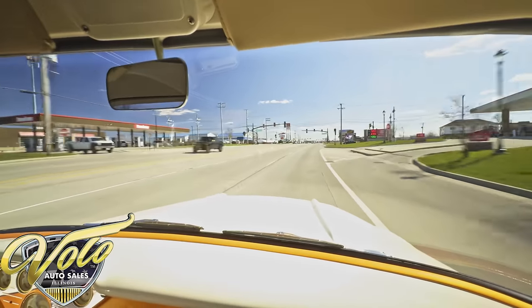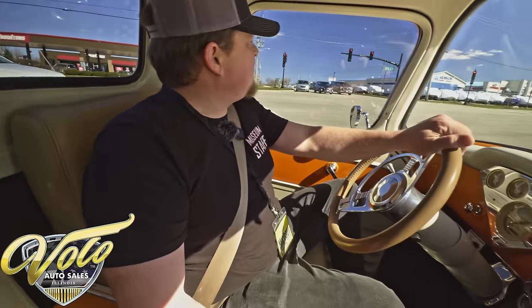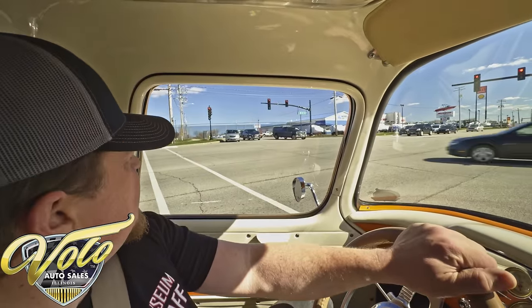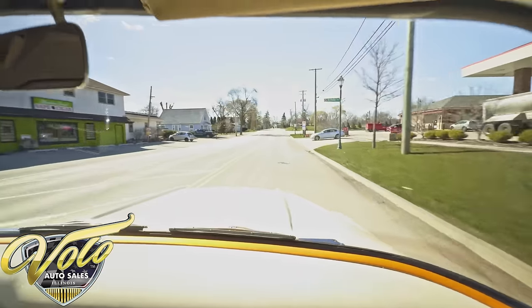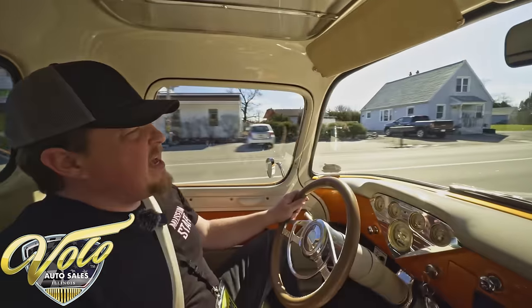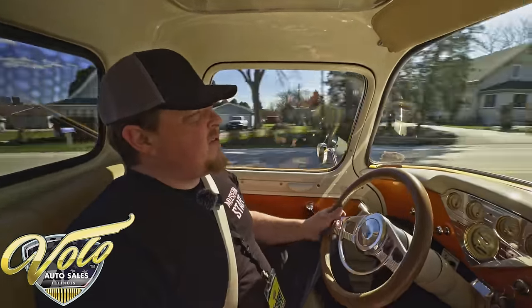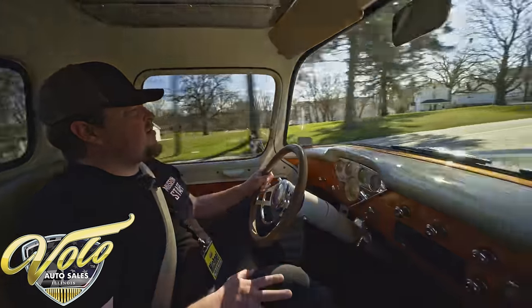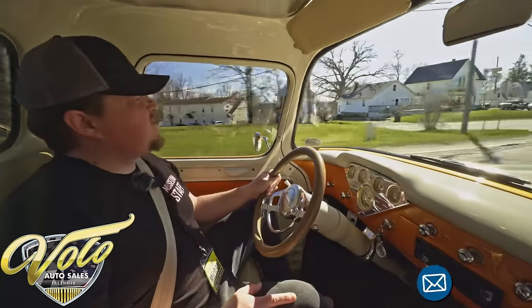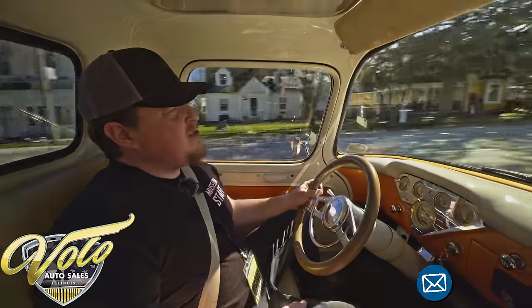It does have the custom armrest and cup holders, which is a nice addition. Power window switches are right down there. If you want to come check this truck out yourself, you're more than welcome to come visit us — give us a call or email, talk to one of our consultants. I'd recommend it, it's a heck of a lot of fun. It's a great vehicle overall and I think you're absolutely going to love it. If you think you need another opinion, you can hire a third-party inspector and they can do a thorough report for you. Check out the details and pictures on volocars.com.